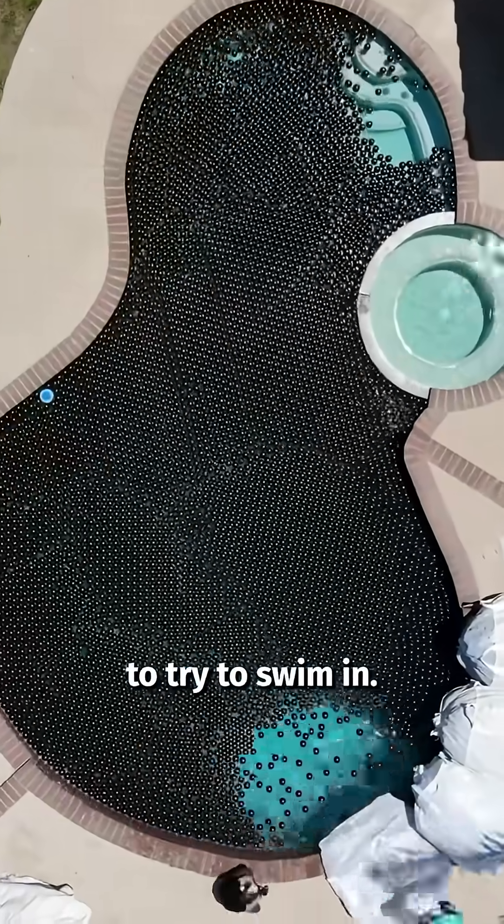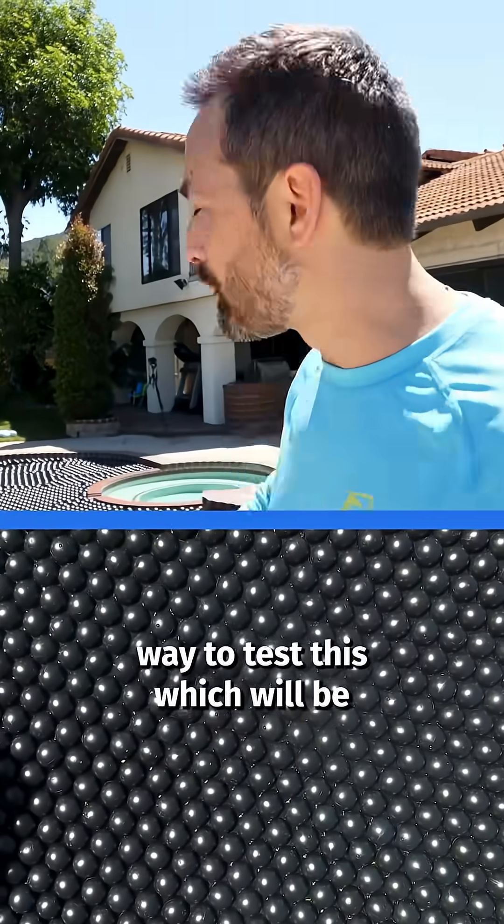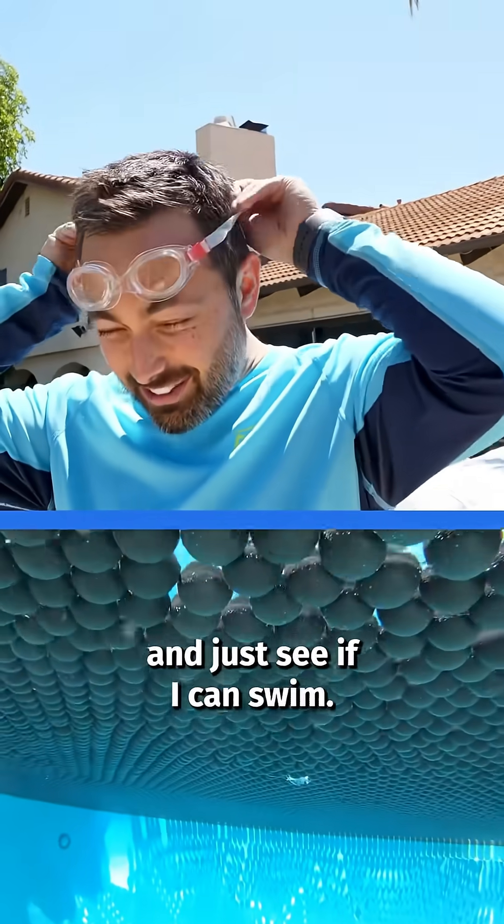I've purchased 10,000 shade balls to try to swim in. There is a scientific and safe way to test this, which would be to go in the shallow end, but I am gonna jump in the deep end and just see if I can swim.